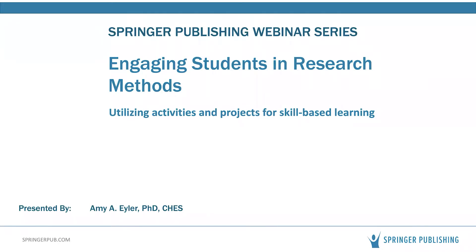Hello and welcome everyone to today's webinar: Engaging Students in Research Methods — How to Utilize Activities and Projects for Skill-Based Learning, presented by Springer Publishing Company and featuring Dr. Amy Eiler. My name is David D'Adonna and I am the senior editor responsible for the public health and health administration publishing programs here at Springer Publishing.